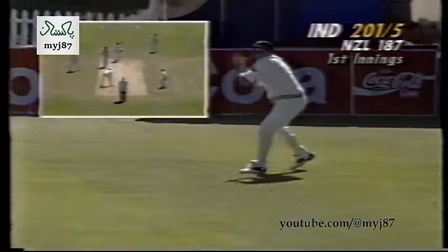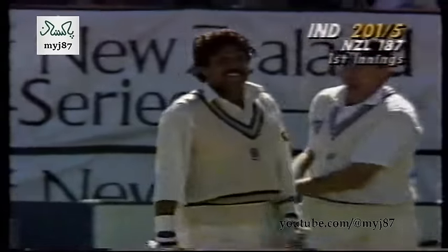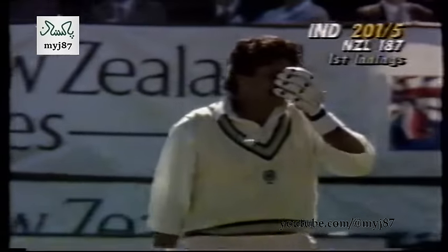And there's 200 — Kapil Dev working it fine again, doing it with subtlety. It's 201 for five. Kapil Dev picks up a couple and the over comes to an end as drinks are signalled onto the field by the umpires.